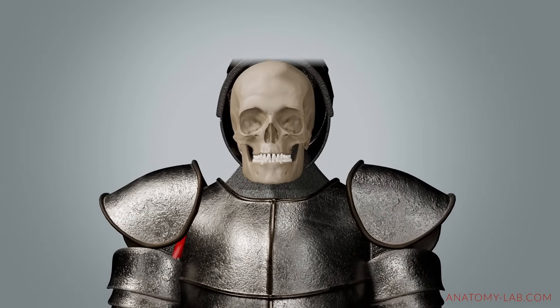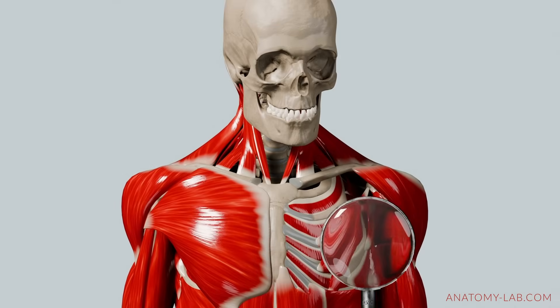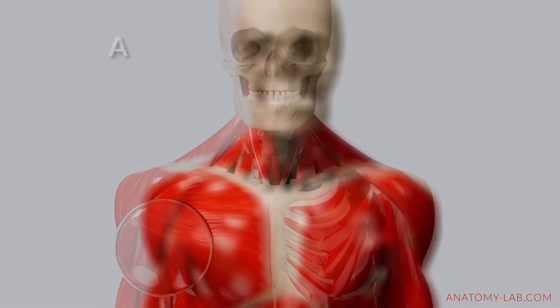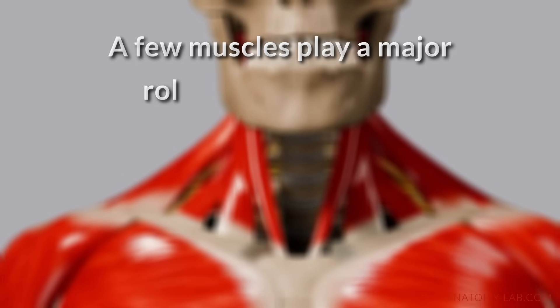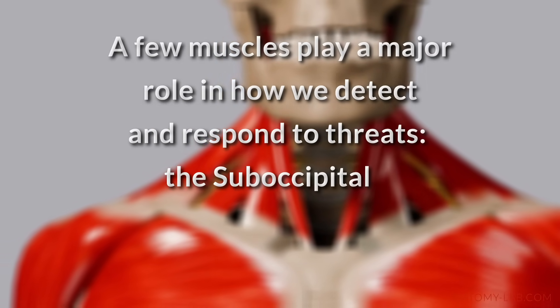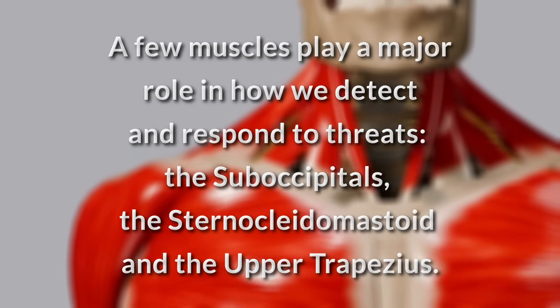Protect us from anything that feels like danger. Now let's look at the anatomy. What actually happens in your neck when your body senses stress? A few muscles play a major role in how we detect and respond to threats: the suboccipitals, the sternocleidomastoid, and the upper trapezius, for example.